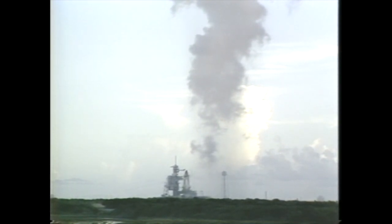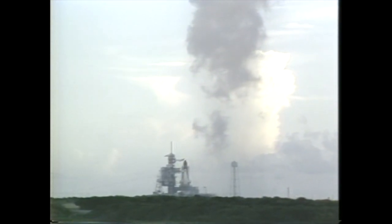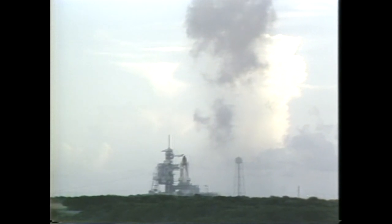ACD, how are you looking for hydrogen detection? This is ACD — it looks real clean. There's no indication of hydrogen in the air.